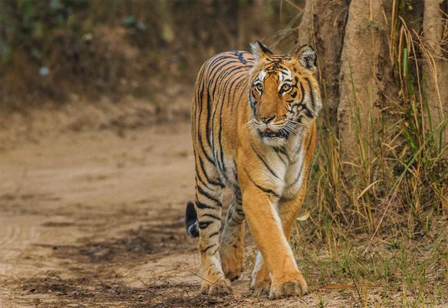Jim Corbett National Park is the oldest national park in India and was established in 1936 as Haley National Park to protect the endangered Bengal tiger. It is located in Nainital district of Uttarakhand and was named after Jim Corbett who played a key role in its establishment.